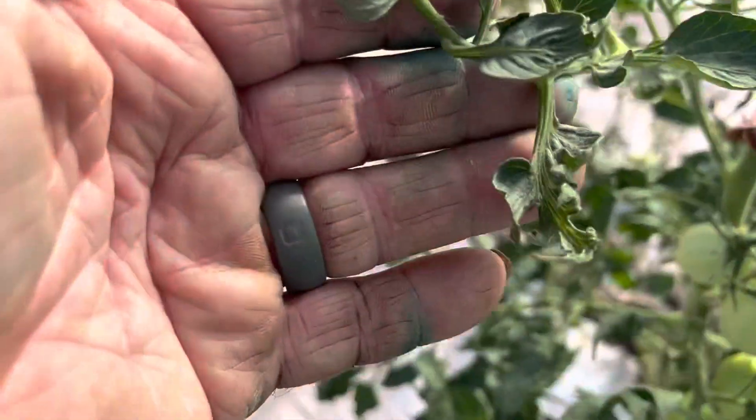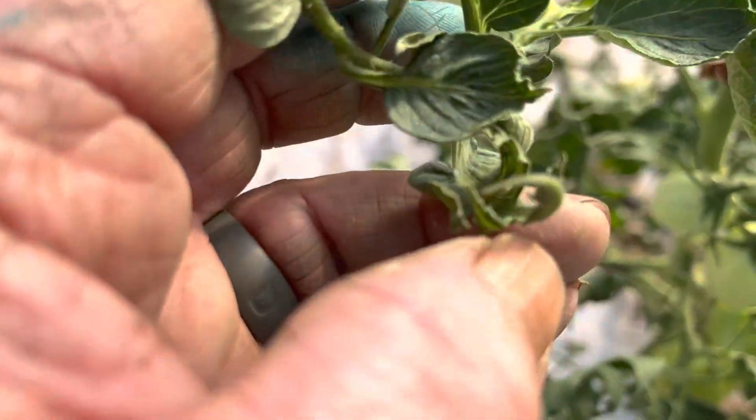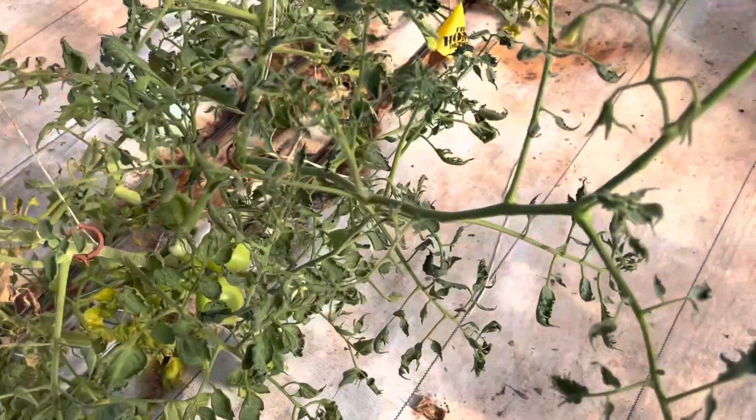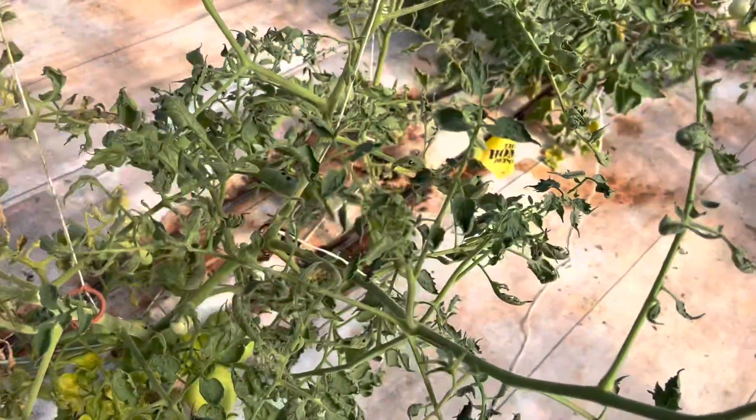Got a little bit of herbicide damage still left right here — see how this is twisted. Now let's go right across the aisle. This is one that hasn't recovered and most likely won't.